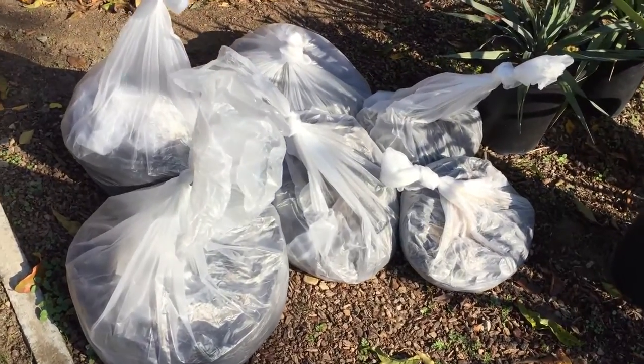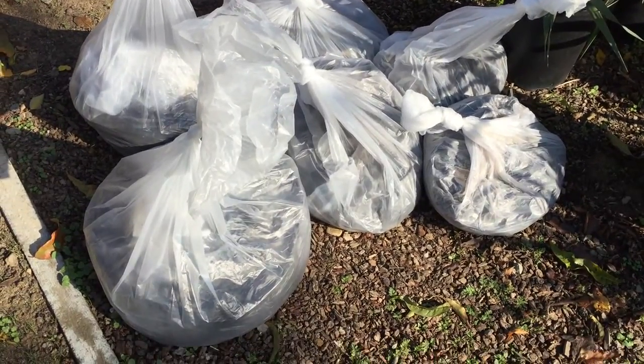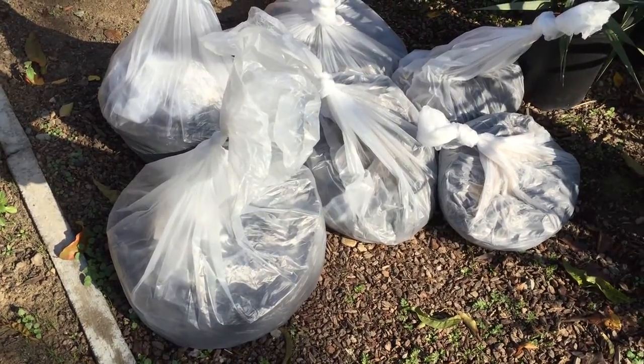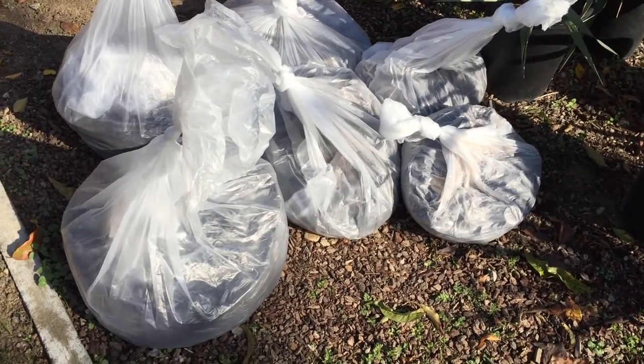I got all these coffee grounds from a local Starbucks in just two days. Starbucks is pretty earth-friendly — they like to recycle things, they like to use recycled materials. So they're earth-friendly and they're happy to give out their coffee grounds. All you need to do is just go and ask them for some coffee grounds.